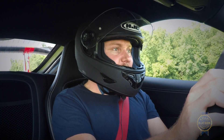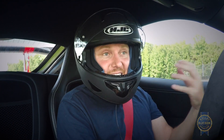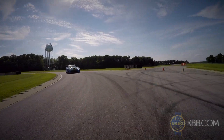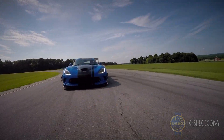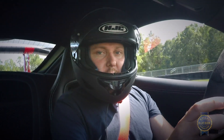When it comes to braking, the carbon ceramic setup is so powerful that when you threshold brake the vehicle, you essentially have to hold yourself up by pushing against the steering wheel. I have absolutely nothing bad to say about the steering — point, turn, and it goes exactly where you want it to.